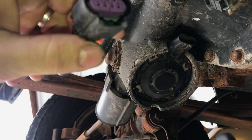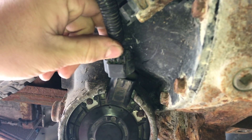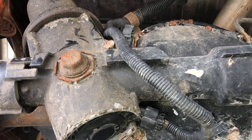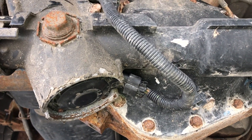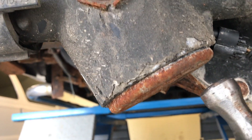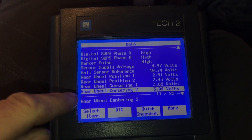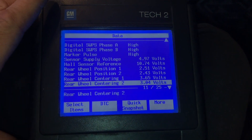The new sensor is installed. I put a little dielectric grease on the electrical connector and plugged it in. Now we need to look at scan tool data to make sure the wheels are straight and the sensor is measuring straight. On the TEC-2, I'm looking at the rear wheel position voltages — they're pretty close: 2.51 and 2.43. We're really close. I noticed the service four-wheel steer message was no longer on.